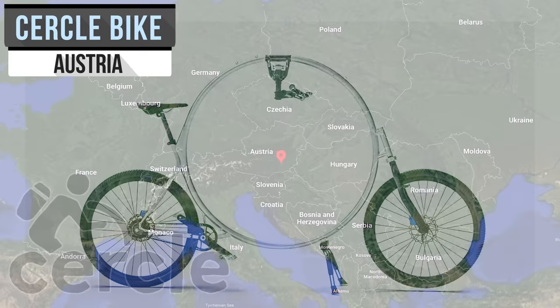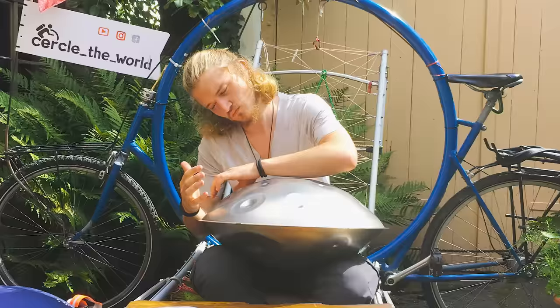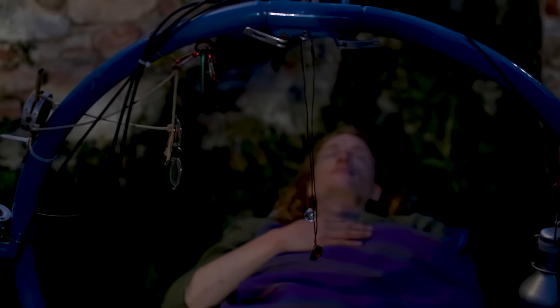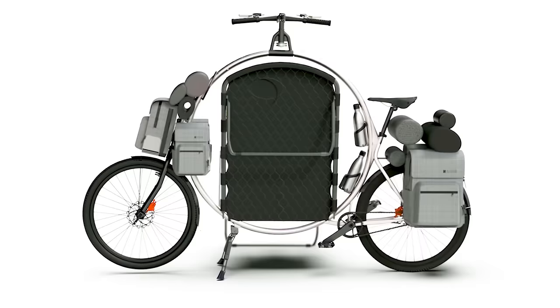This exciting hybrid touring bike slash mini camper is built around a large aluminum ring, or circle. Austrian inventor Bernard Sabata finished his Bachelor of Industrial Design at Austria's FH Johannium University of Applied Sciences. His final thesis simply asked the question: is it possible to integrate overnight accommodation on a bicycle? The answer to that is the Circle.